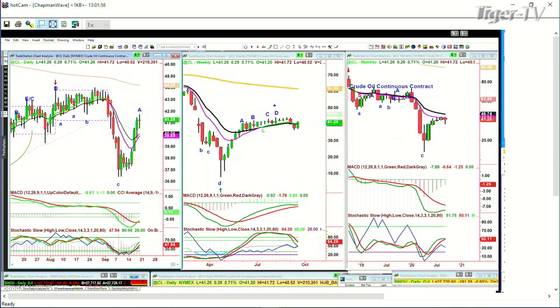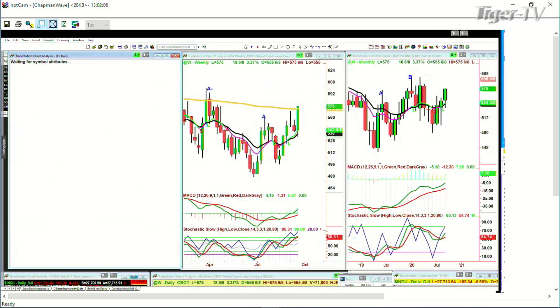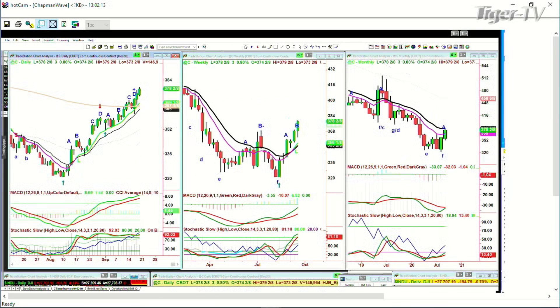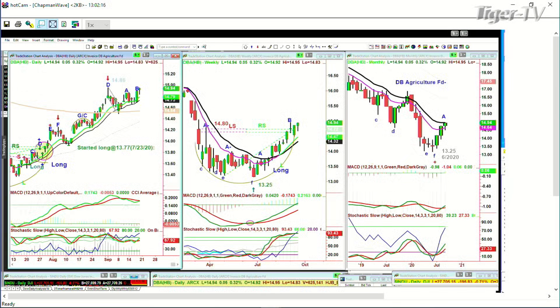Crude oil had a real nice gain; it's giving back some of it but it's still up 30 cents, so it's kind of a mixed market. If you're looking at the grains — look at wheat, that huge move, it's up eight. Look at the huge move in soybeans, up 12 and a half. Corn is also up. The DBA, which is an ETF that we actually have for the Opening Call subscribers, is trading at 14.93.